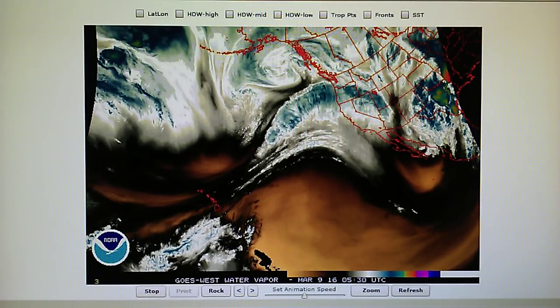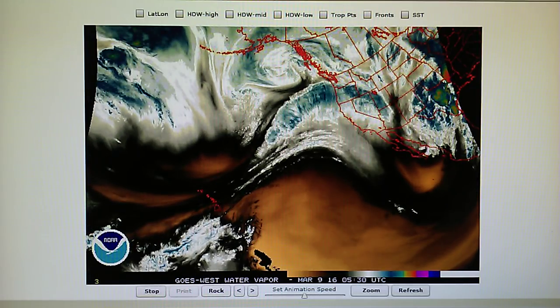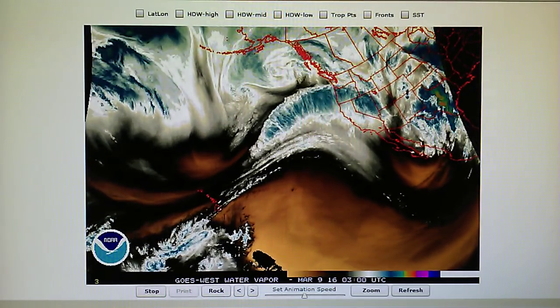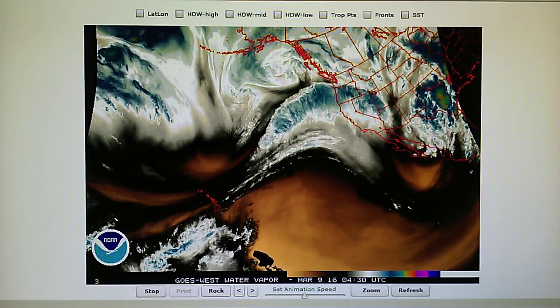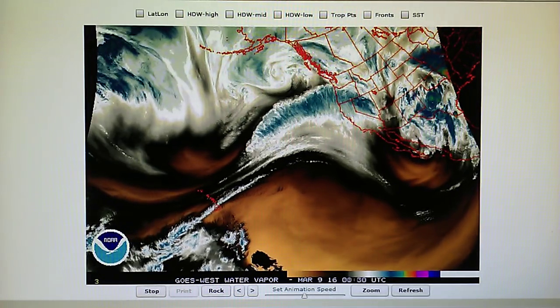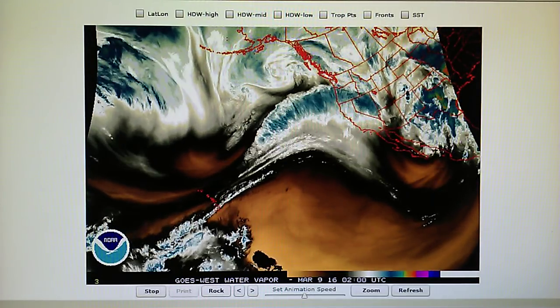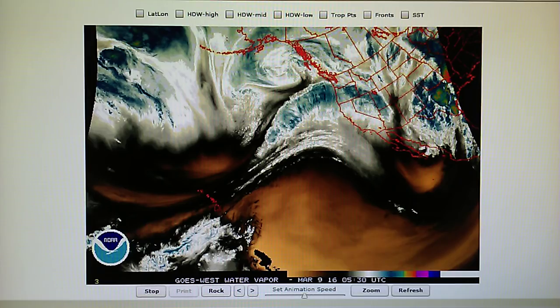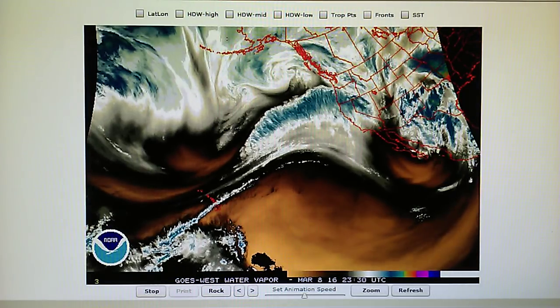Today is March the 8th, 2016. We're watching the Northeast Pacific water vapor loop. Currently in Los Angeles today, we had very clear skies, a light breeze, not a cloud in the sky anywhere. It was sunny, cool weather. But right now at 10:15, we've got 52 degrees and 51% relative humidity.